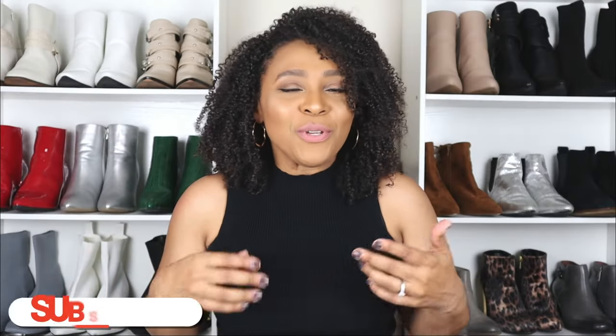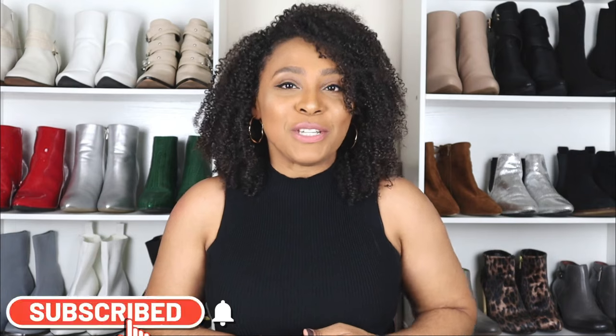Western boots, cowboy boots — all types of western boots are going to be trending for this season, and in this video I'm going to be showing you how you can style them for a fall outfit.